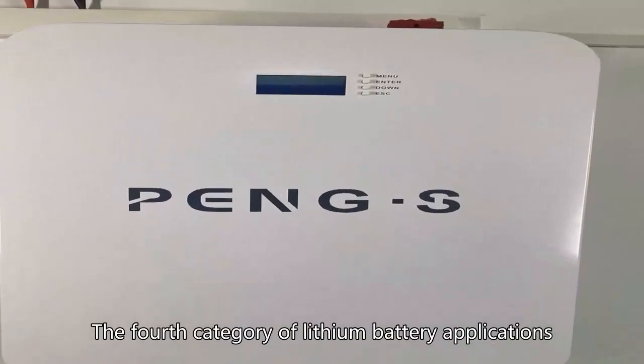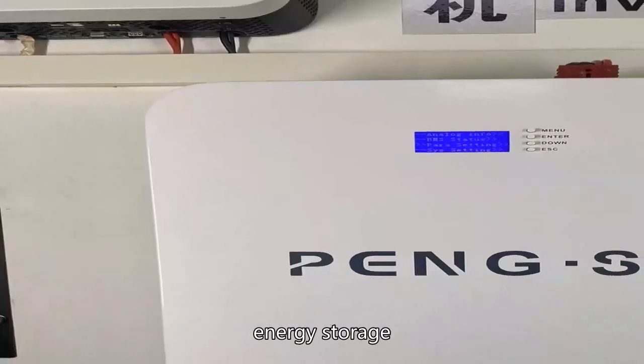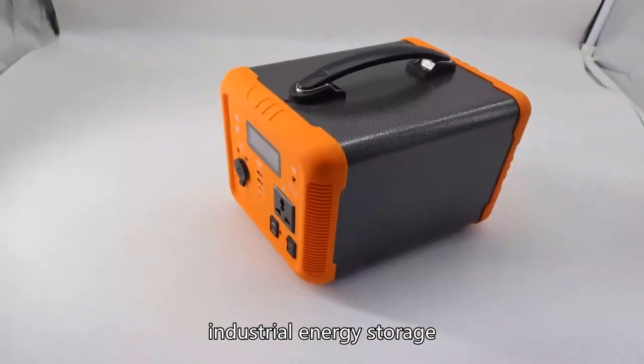The fourth category of lithium battery applications is energy storage — specifically, industrial energy storage.